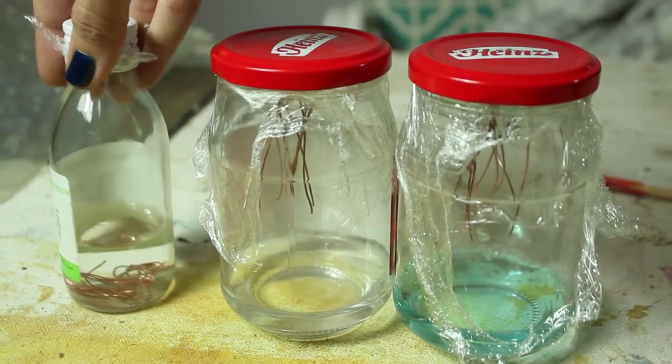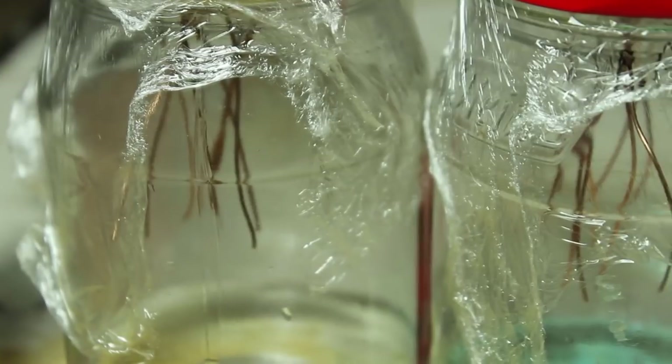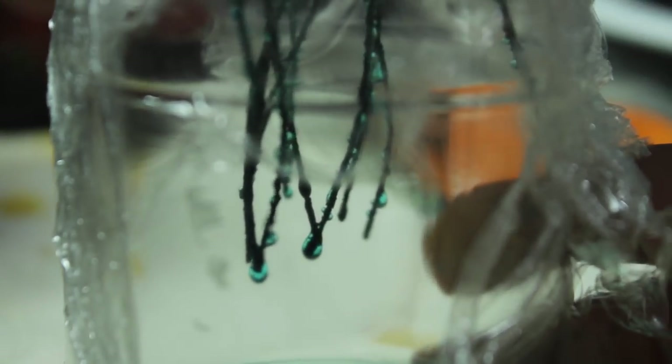After I prepared all the setups and sealed them, I left them on a shelf for seven weeks. This is what it looked like after those seven weeks. The wires were literally dripping with vinegar — I really thought it wouldn't get that wet. It's almost like it's submerged and the whole gas fume thing was kind of pointless.